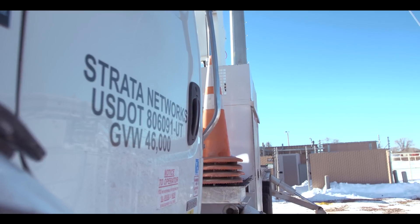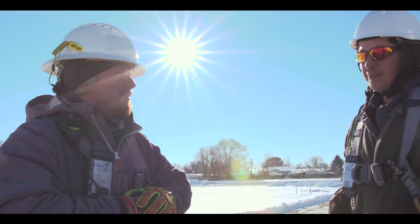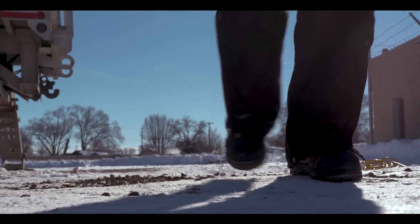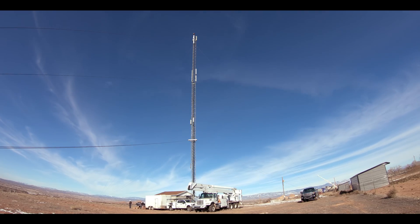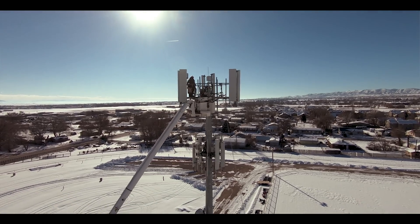We care about the unique place that we live in. We've got farmers, ranchers, mining, and oil field people that are working, and we want everyone to have the coverage and quality of service that we can offer them. We'll see you soon.